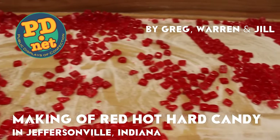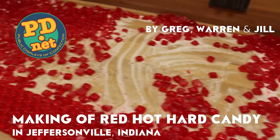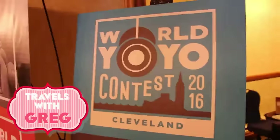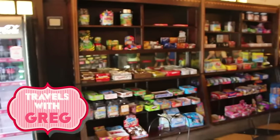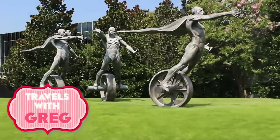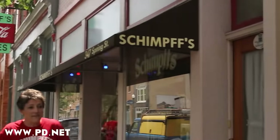Hello and welcome to the Lofty Pursuits channel. Today we're not going to be in Tallahassee, Florida, and we're not even going to be at Lofty Pursuits — we're going to be on the road. In this travel series, I hope to take you around the country to cool places where candy is being made. Today we're going across the river from Louisville to Jeffersonville, Indiana, the home of Shimps Confectionary.